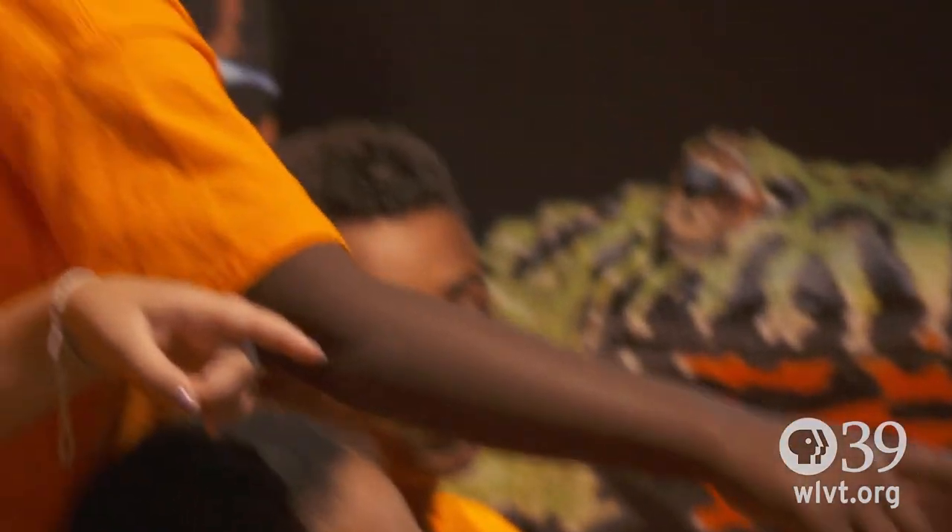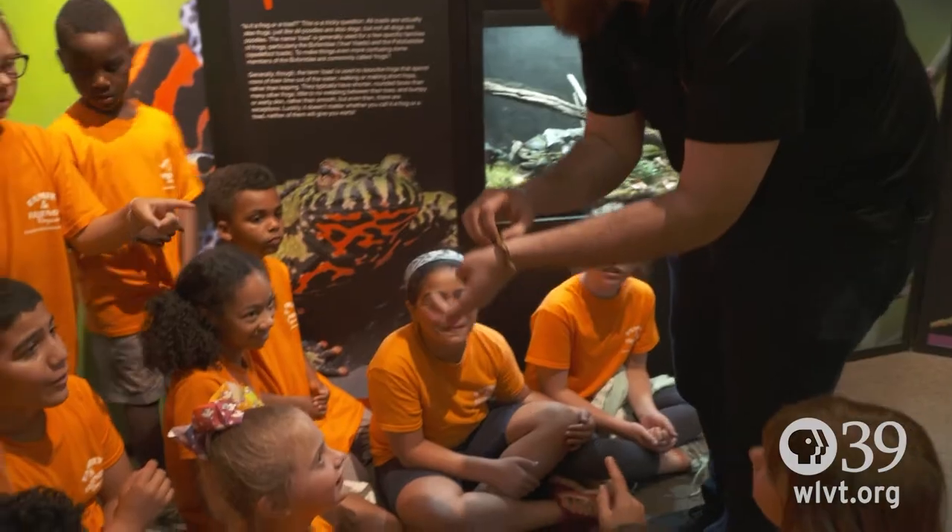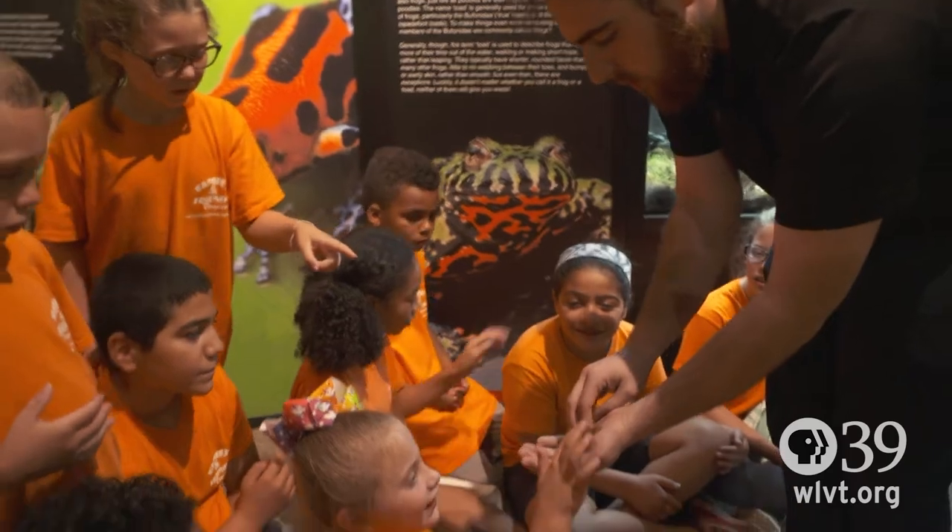We have had a lot of people who were afraid of snakes and walked away at the end of the day having held one. It's really neat to give them that opportunity to kind of overcome some of those fears and get to know the animals around them better.